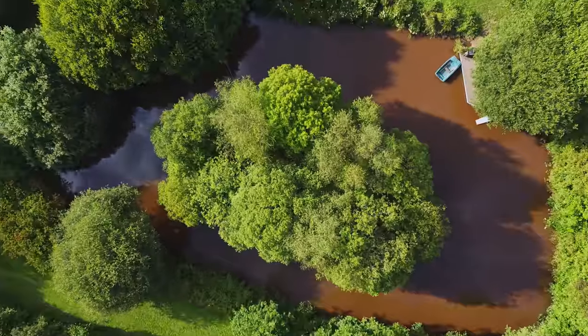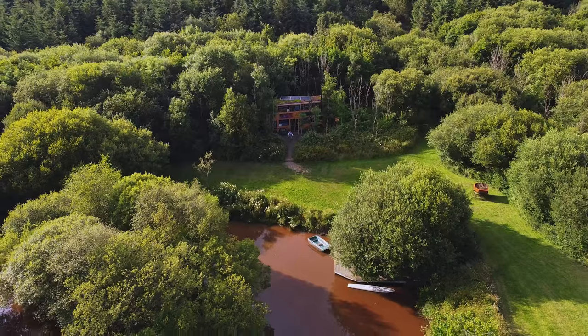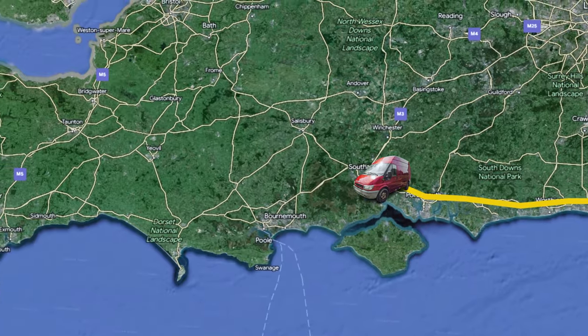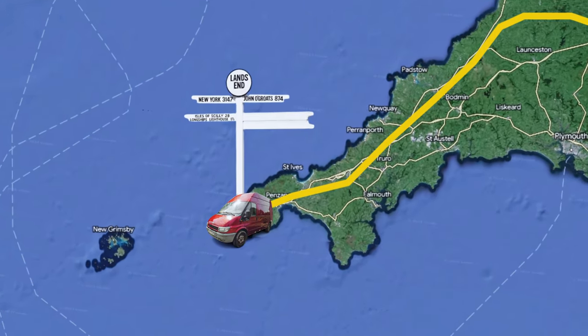If you missed the last episode, we stayed in a very unique Airbnb — a double-decker bus nestled in the middle of the forest with not a single soul in sight. If you're new here, we're Ares and Emily, and in this little series we take our self-converted camper van all the way to the other side of England with a plan to reach Land's End.